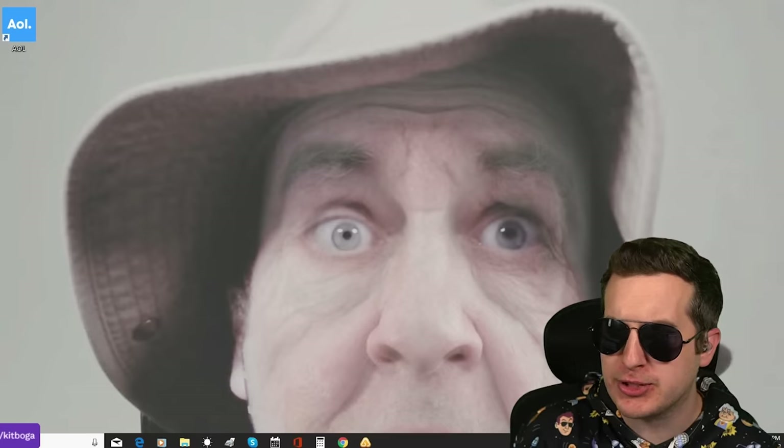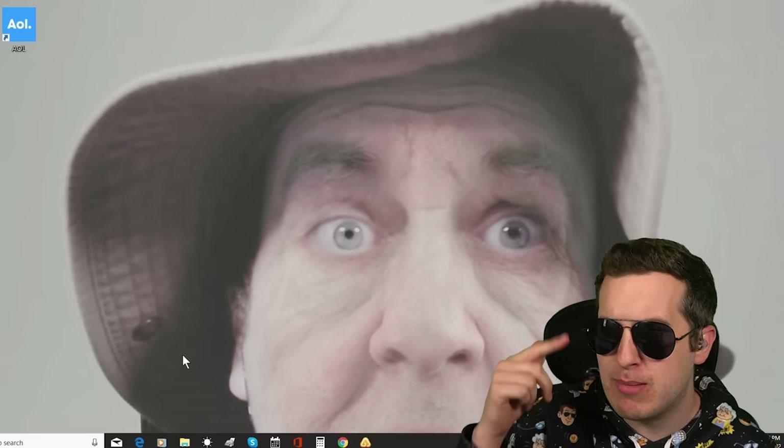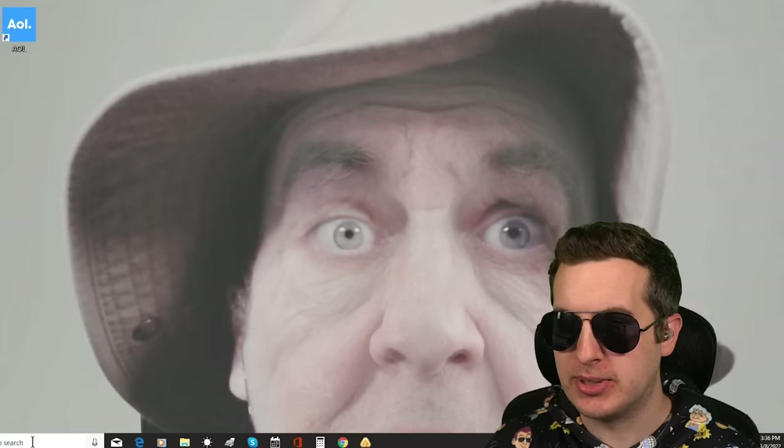Do you know how to get rid of that picture? My eyebrows don't look good in that picture.